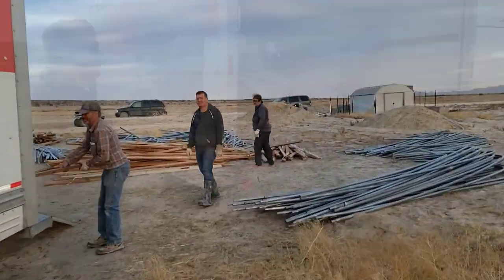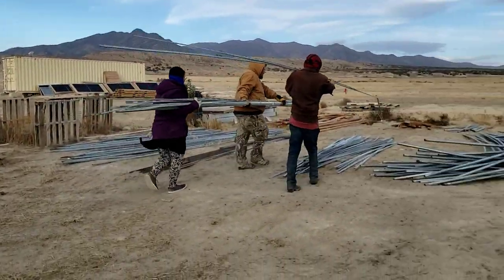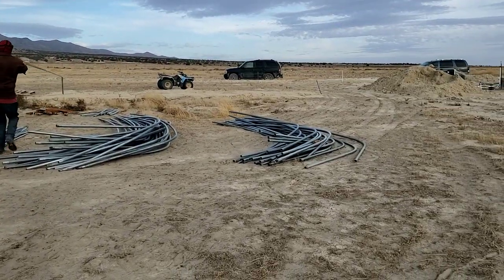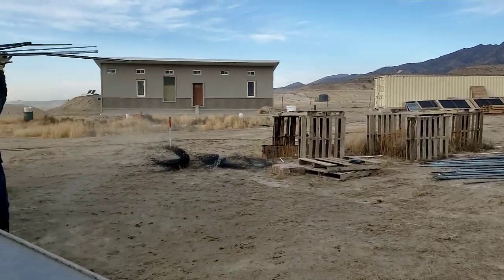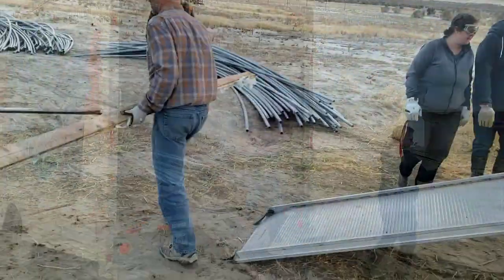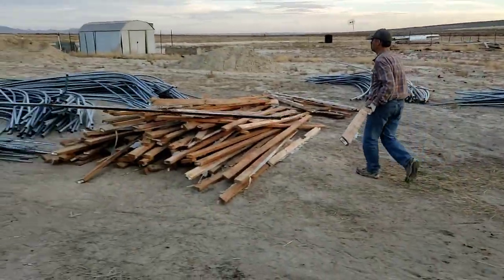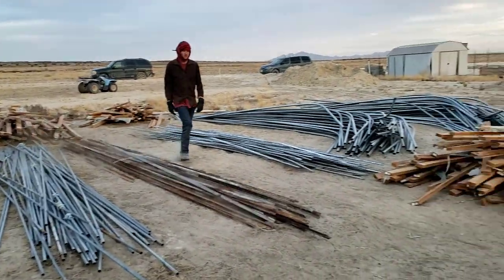One of our shareholders ran across an opportunity where we could purchase used greenhouses out of Las Vegas, and so six of our families ordered those and here we are unloading them in the wind. It was fun and cold, but we did it.